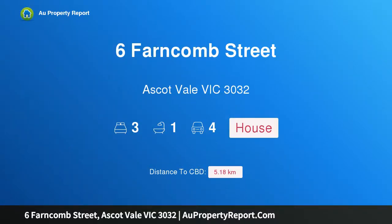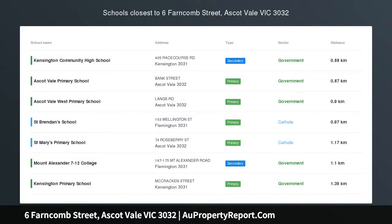Hi, I am glad to introduce property 6 Tarncombe Street, Ascot Vale, Victoria 3032. Plinker Brick Classic with Cool Contemporary Flair.